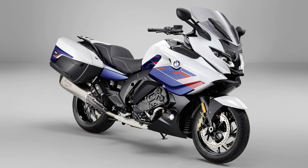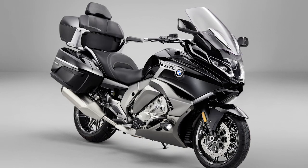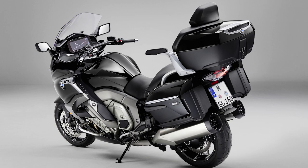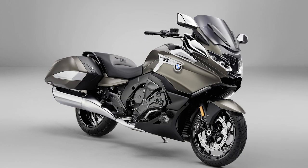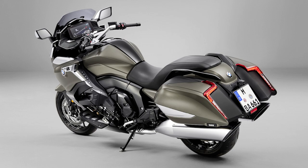The K1600 GT is not fitted with the Tour Pack while the GTL is. We're going to look at both models today. There's also a Grand America version which looks like the GTL with more American styling, and there's also a B model which looks like the GT but again with the more American styling.